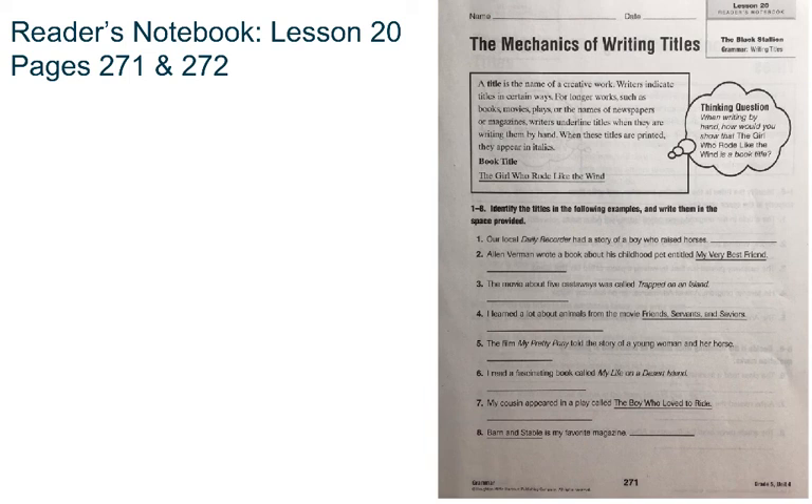Numbers 1 through 8 — identify the titles in the following examples and then write them in the space provided. Number 1 says: our local daily recorder had a story of a boy who raised horses. I can see that Daily Recorder is the name of a newspaper, so I'm going to write Daily Recorder on the line. And the way I can tell it is the name of something is because it's italicized.